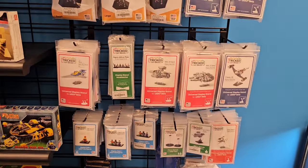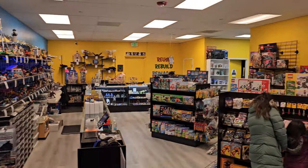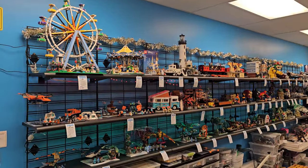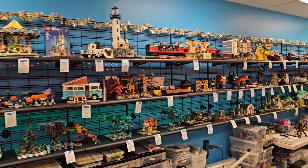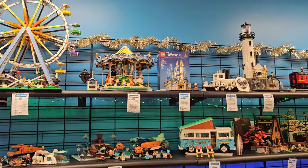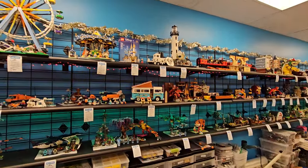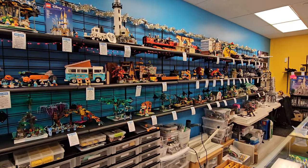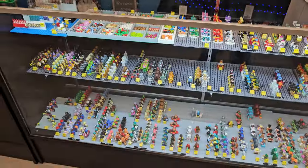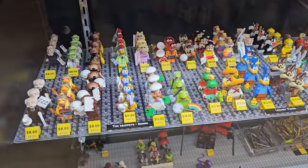Not sure what these are — Tricked Out Bricks, something new. A lot of cool stuff on display, nice pricing too. Going to zip in on some of this for a closer look.